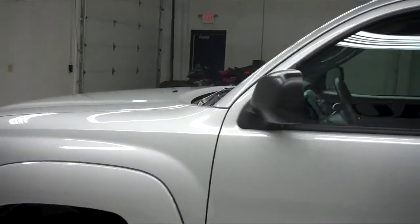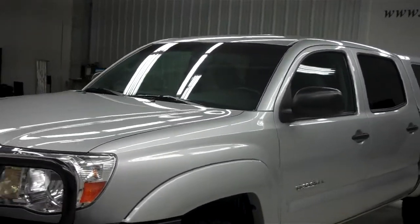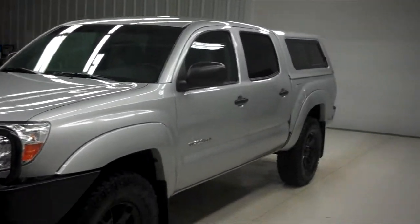I do these videos here at Lenz Truck Center so that way, if you do live a distance away or you simply live here in town, you'll be able to see the vehicle inside and out before you take the trip here to see it in person.